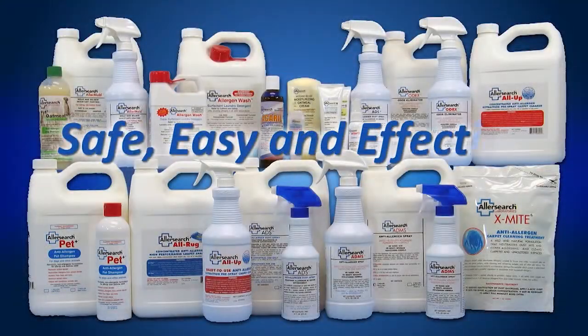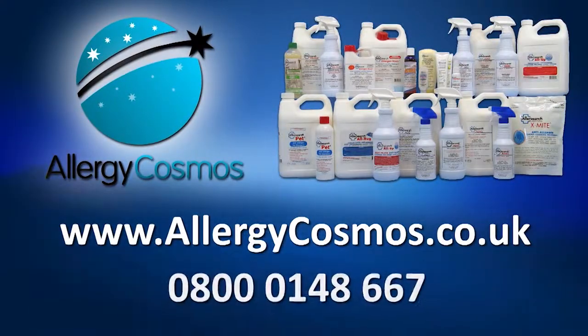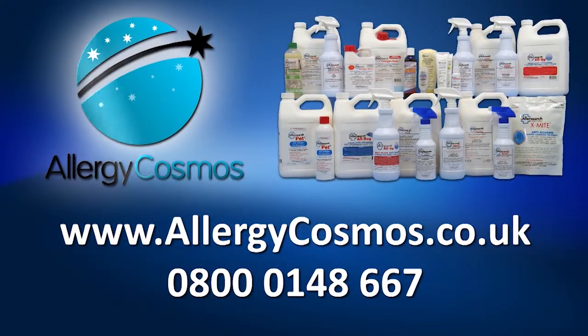Safe, easy and effective for removing allergens. AllerSearch products are available at Allergy Cosmos and at other selective retailers.